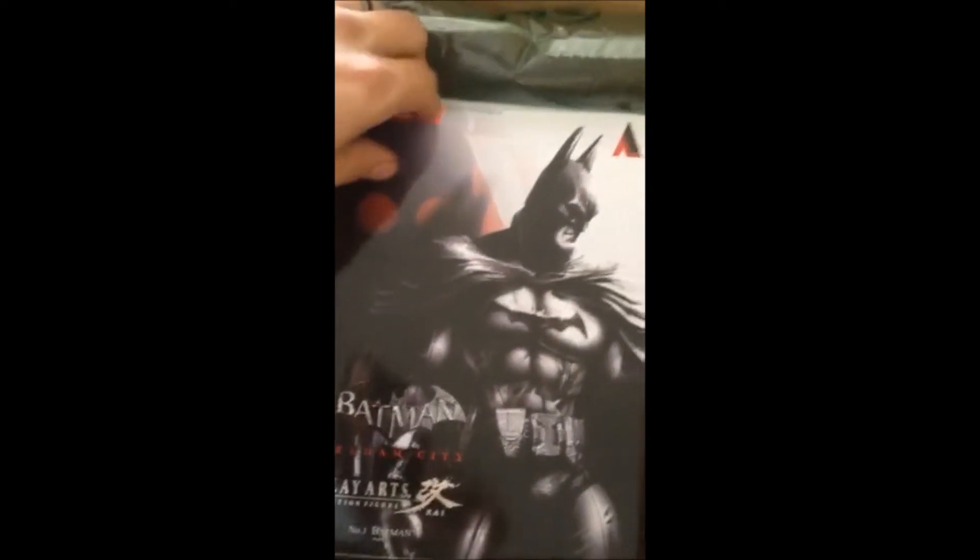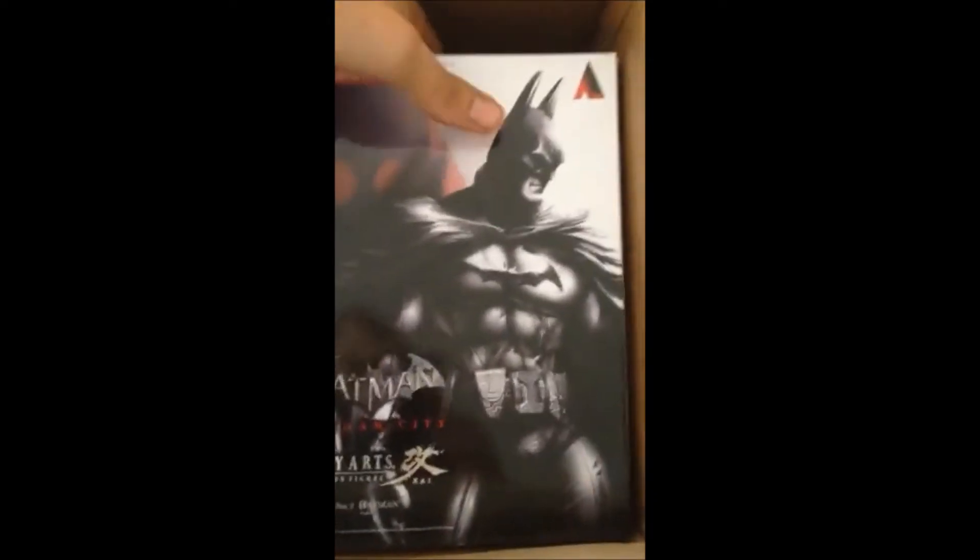Look at this — a Batman Play Arts figure! It's gonna be a real good addition to my collection. Let's bust this bad boy open.